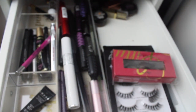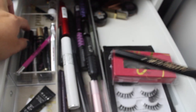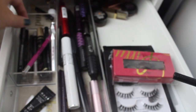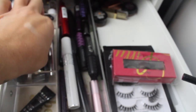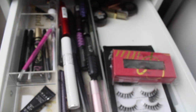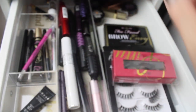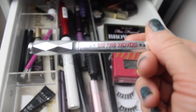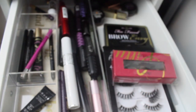I'm going to switch out the Sex Kitten felt-tip liner for my Kat Von D Tattoo Liner in Trooper — just a black felt-tip liner. And I need to put in the Too Faced Brow Indy, trading it out for the good old fluffy brow goof-proof brow pencil.